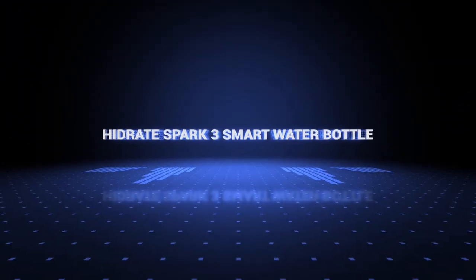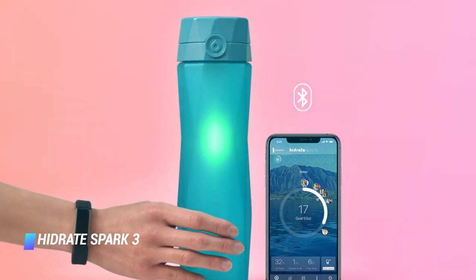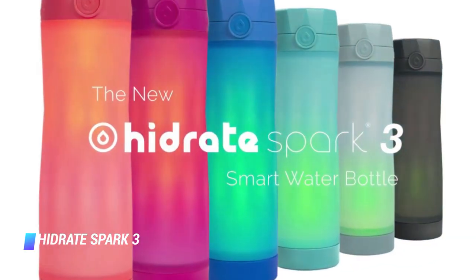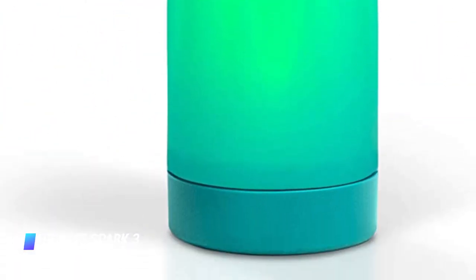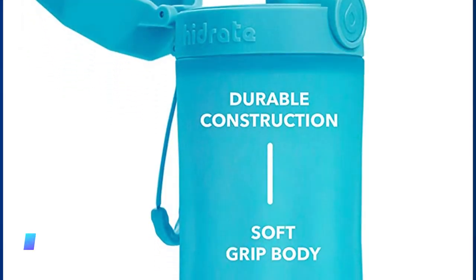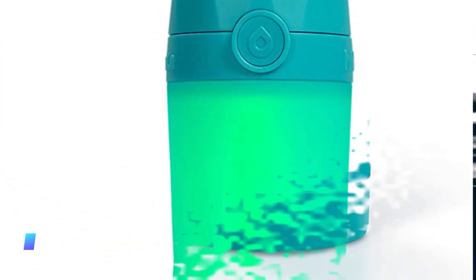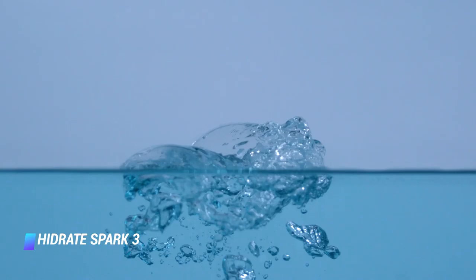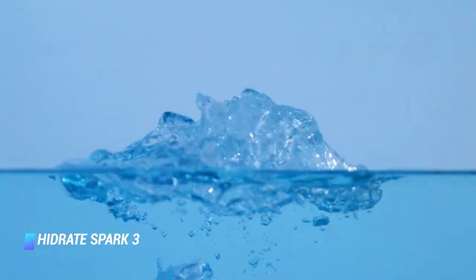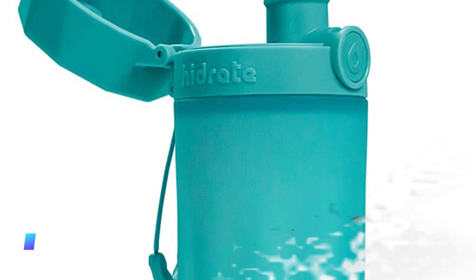Coming in at number 8, the Hydrate Spark 3 Smart Water Bottle. Plastic disposable water bottles are bad — this reusable one is good. This cool water bottle will light up to remind you to drink water. It's made of food-safe, BPA-free plastic. The connected bottle uses an app to help you determine how much liquid you should drink and document your water intake. A Wirecutter editor tested the bottle for a few weeks and loved its soft grip design and bright colors, finding it an easy way to stay healthy, energized, and hydrated.